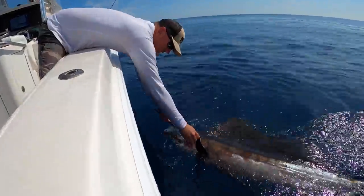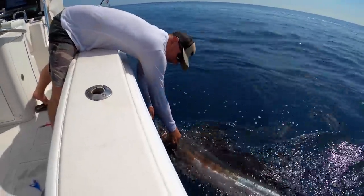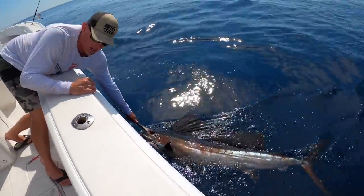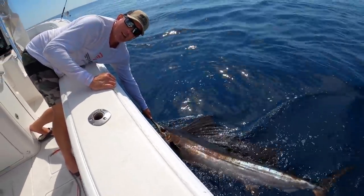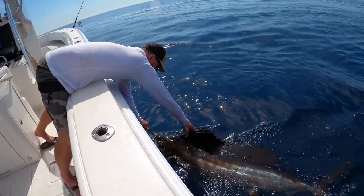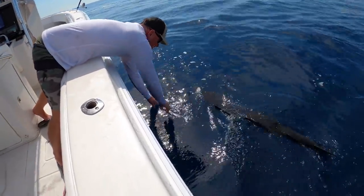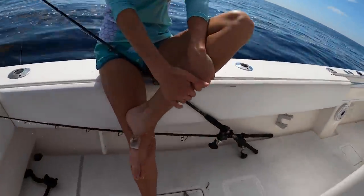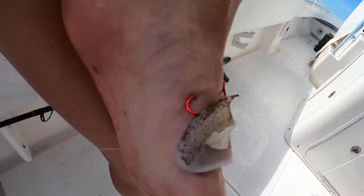All right, we're turning this sailfish loose, and as we were trying to get the boat in gear, Kelly stepped on a hook. So we're going to turn it loose and have to get a hook out of her foot. He's going to go nice and easy - see ya buddy. Oh, it hurts even worse. Yeah, we need to get that out. Oh my god, that's not going to be good.